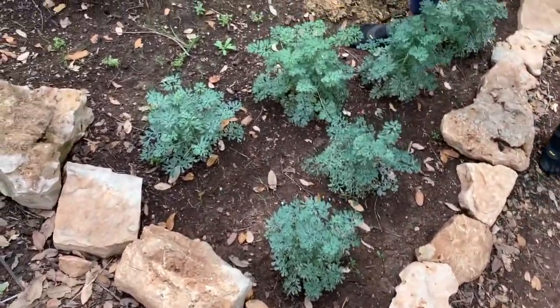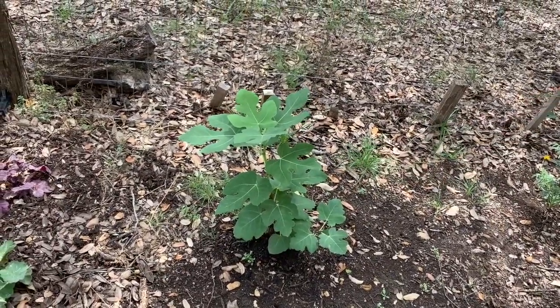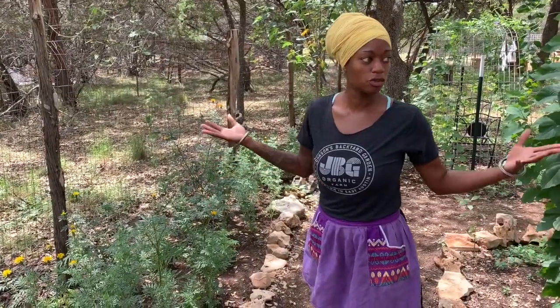Back here you can see another big fig tree — this fig is a couple of years old but I cut it way back in the fall as well, so all of that is new growth. I won't be cutting our trees back this fall because I don't feel like that's necessary, so I'm excited to see how much growth they'll have next spring.